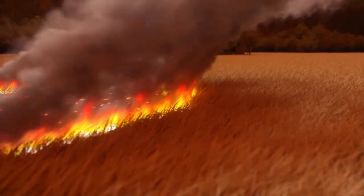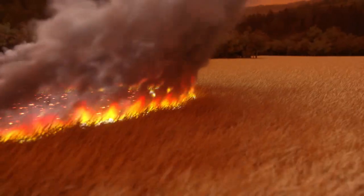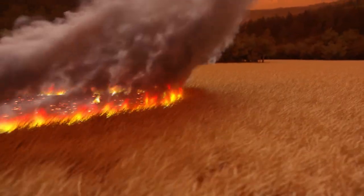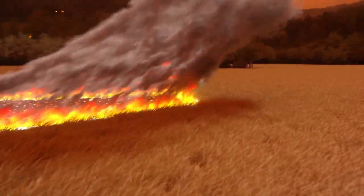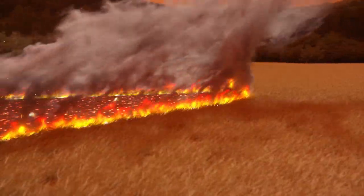Grasslands are open to the full effects of wind, and fires usually travel at about 10 to 20 kilometres per hour, but can reach speeds of up to 25 kilometres per hour in extreme conditions.